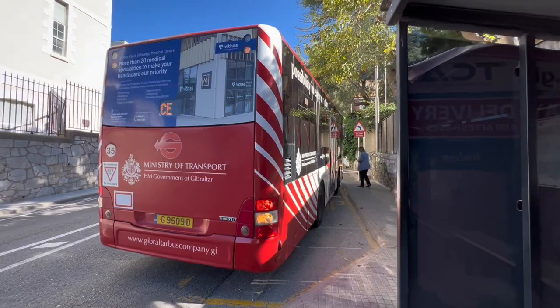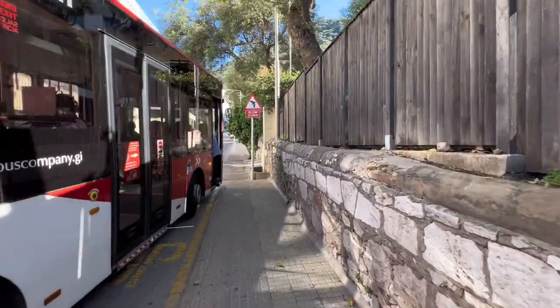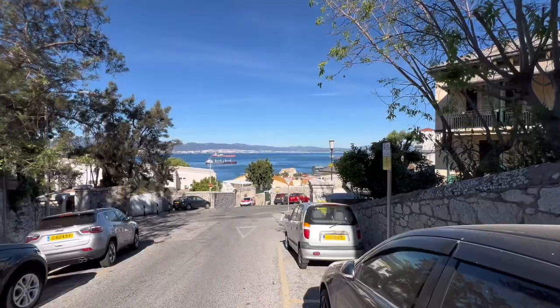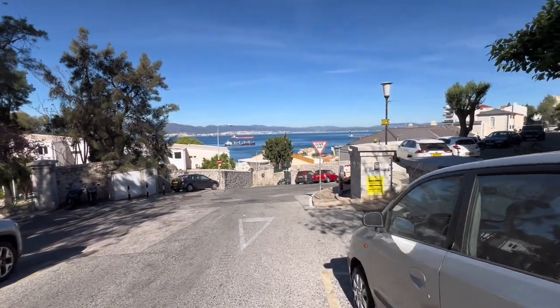There we have another bus, but I think I'm going to walk a little bit more back home. Walking. See a bit more of the views from here.